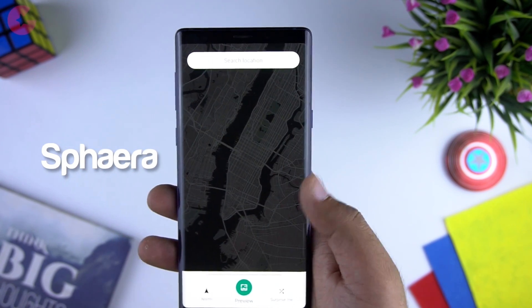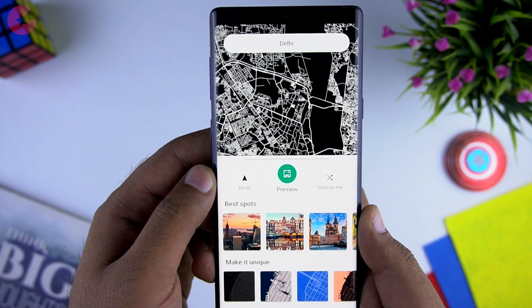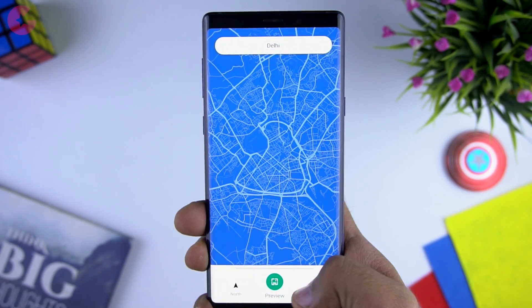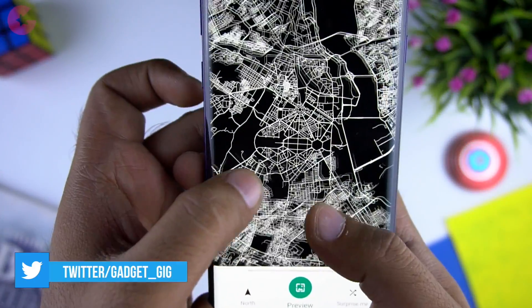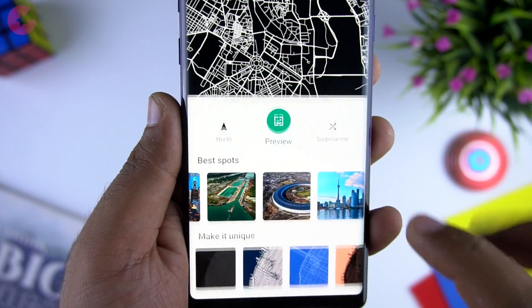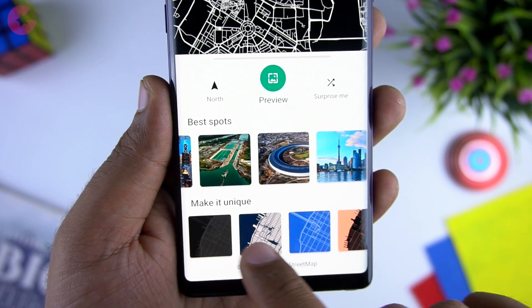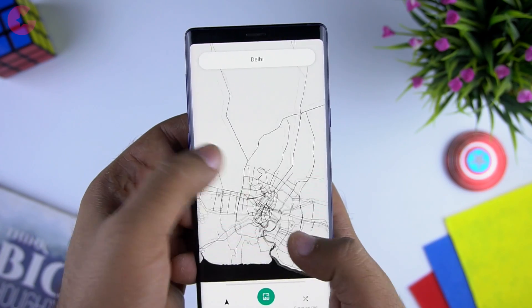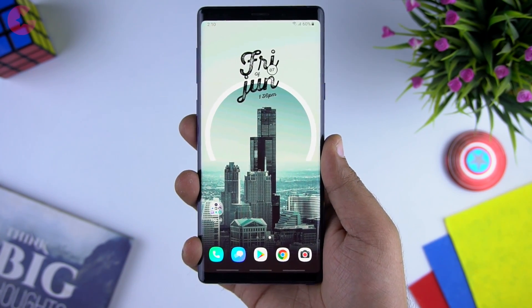Next app is Sphera map wallpapers. Sphera allows you to apply beautiful map wallpapers on your phone — choose a location, select a style from the collection and apply it as a wallpaper. The style is minimalistic and you get high quality wallpapers that fit perfectly on HD, Full HD and even 4K screens. There's also a specific style for AMOLED screen phones which saves battery with black map wallpapers. The app is not free, but thanks to the developer we have 50 promo codes — email promos.gadgetgeek.com and we'll send codes to the first 50 emails we receive.